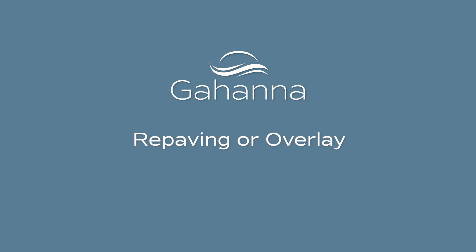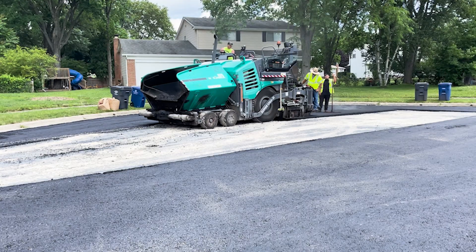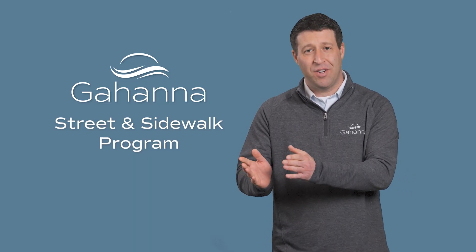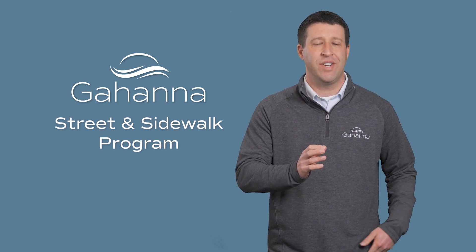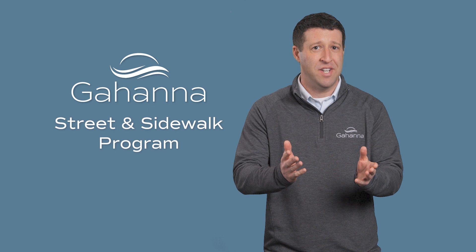If your street is slated to undergo an overlay, you can expect a similar process. Crews will once again start with sidewalk repairs as well as curb repairs before moving on to the street asphalt work. It may take up to 10 days from when the old asphalt is removed to when the new asphalt is laid. During that window you will still have access to your street. It is possible that access to your driveway may not be available for a brief time — less than 30 minutes — while crews work in front of your home. Keep in mind that driving on your street during or immediately after the asphalt is laid might leave tracks on your driveway, but don't worry, that material will wear off with time.